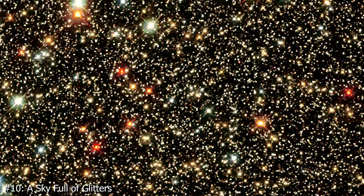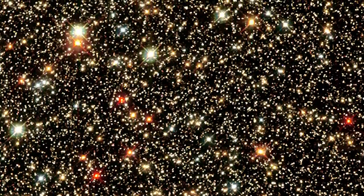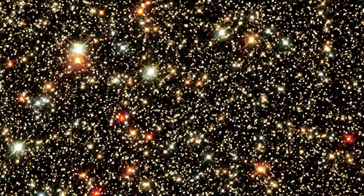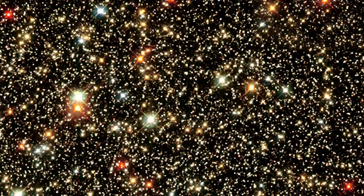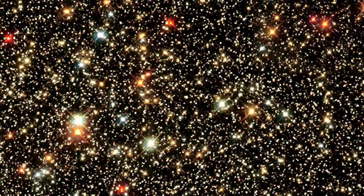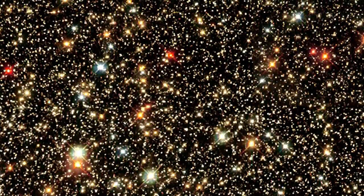Number 10: A Sky Full of Glitters. With the help of the NASA/ESA James Webb Space Telescope, we get a peek into the Milky Way's central region, where an incredible number of stars live. Our galaxy is largely hidden by dust; however, this amazing view of a trove of stars was captured by Hubble when it gazed into the Sagittarius star cloud, a small, dust-free zone. Many of these stars are among the oldest in the Milky Way, and astronomers have turned their attention to these ancient stars to understand how our galaxy evolved.